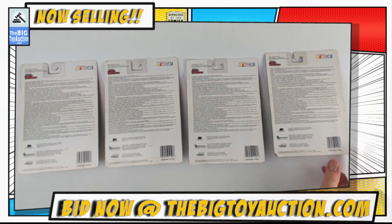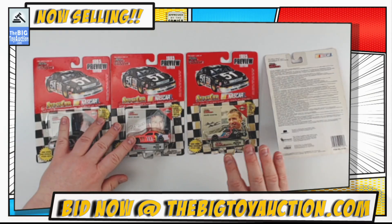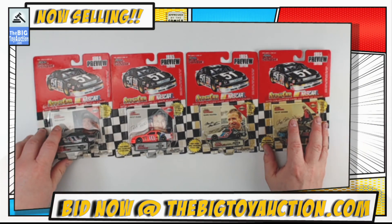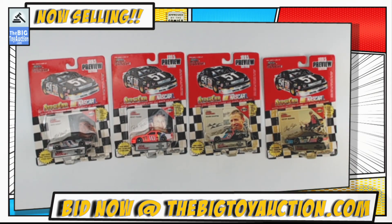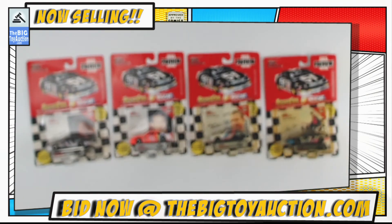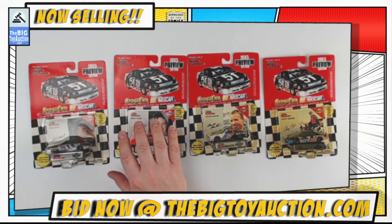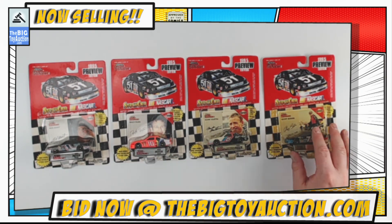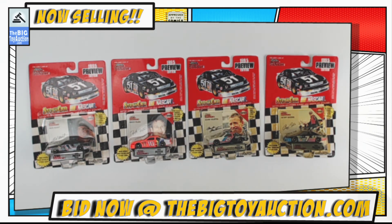We'll throw them on the back and then flip them all over so you can see them one last time - not one last time, because you can head over right now and look at them all day long at bigtoyauction.com. You can leave your pre-bids or you can bid live when we go live. You'll hear me bid-call and you'll be able to defend your bids in real time against all the others who want to grab this from you. Don't let them get it - this is going in your collection. 1995 Preview Edition stock car NASCAR from Racing Champions.